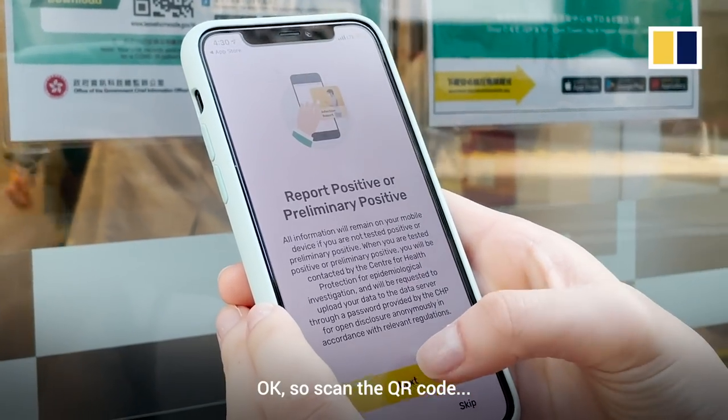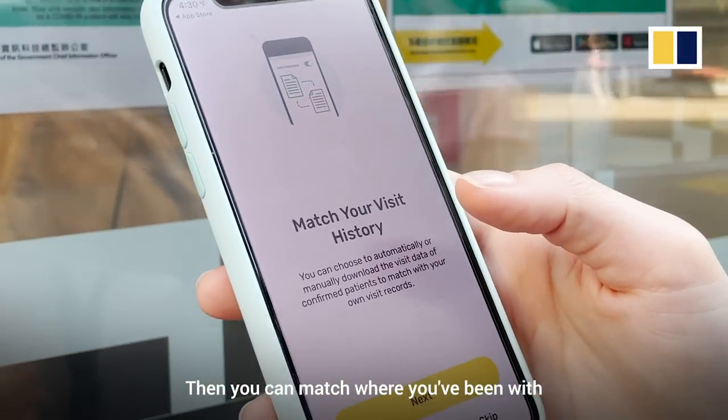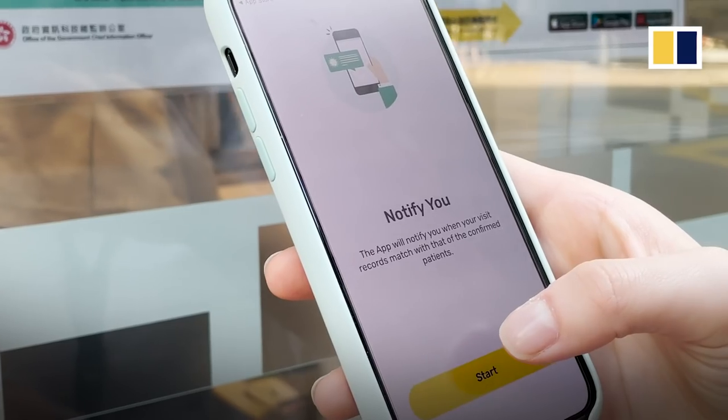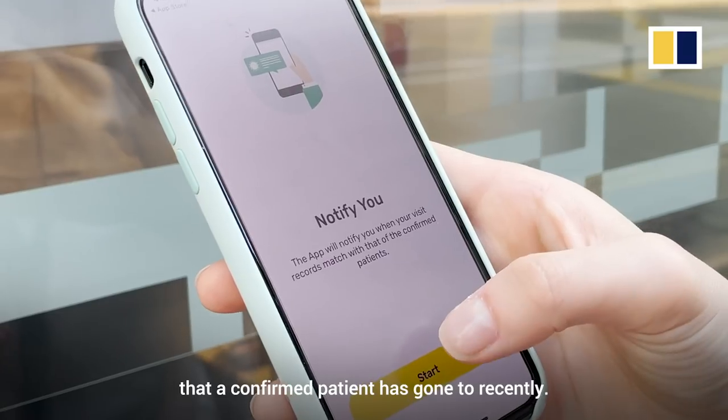So you scan a QR code, then you can match where you've been with where a confirmed case has been as well. The app will notify you if you visited somewhere that a confirmed patient has gone to recently.